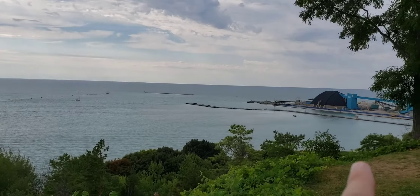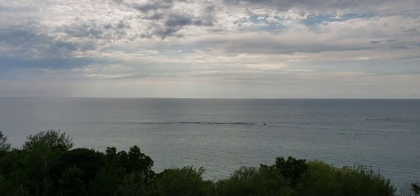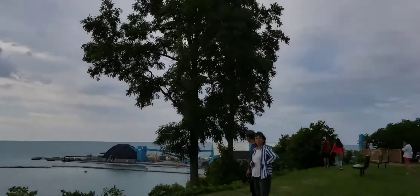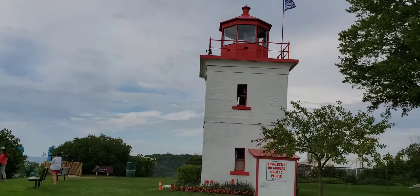Down there you have some beach. Over here, if you look, that's a beach. And right in front of you is Lake Huron. I'll take you across here and see the very nice lighthouse.